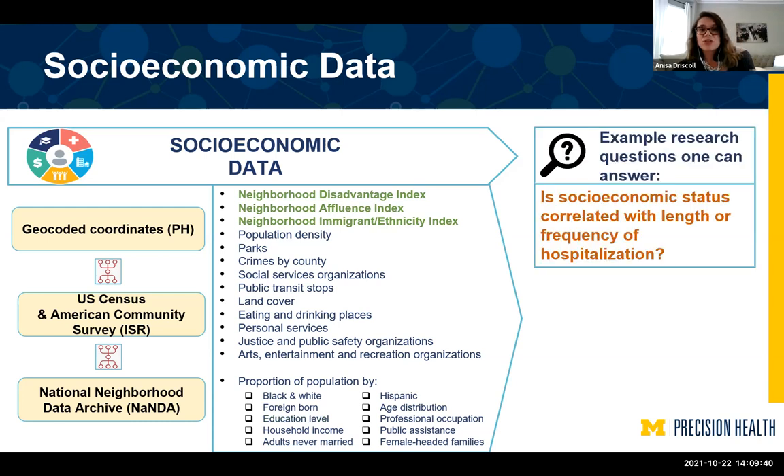We have information about how many parks are in the neighborhood, land cover, and any public transit stops. For the socioeconomic data, one thing to remember is that it's not for that specific patient, but for that neighborhood or block they live in.